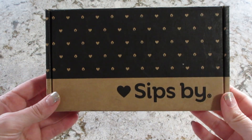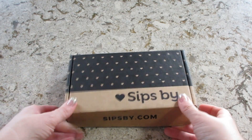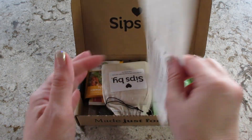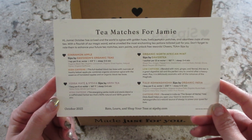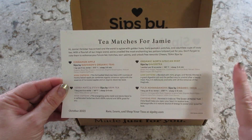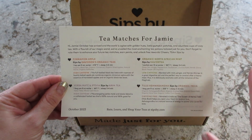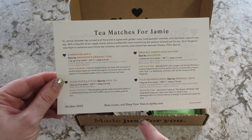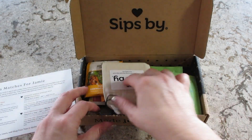Hi guys, welcome back to my channel! Today I have my Sips By subscription — this is a monthly tea subscription and these are my teas for October. When you sign up, you fill out a profile and they curate the box for you, which is really awesome.